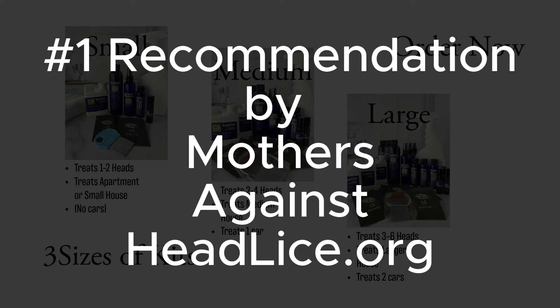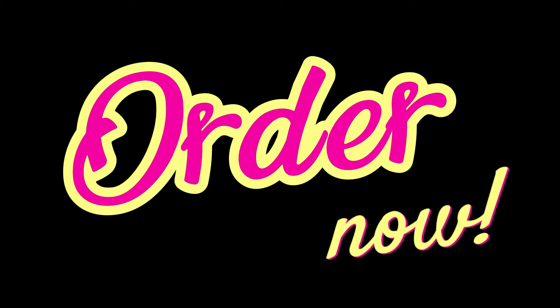Our Everything You Need Kits are the number one recommended head lice and nit treating system by MothersAgainstHeadLice.org. Click the link and order your kit right now.